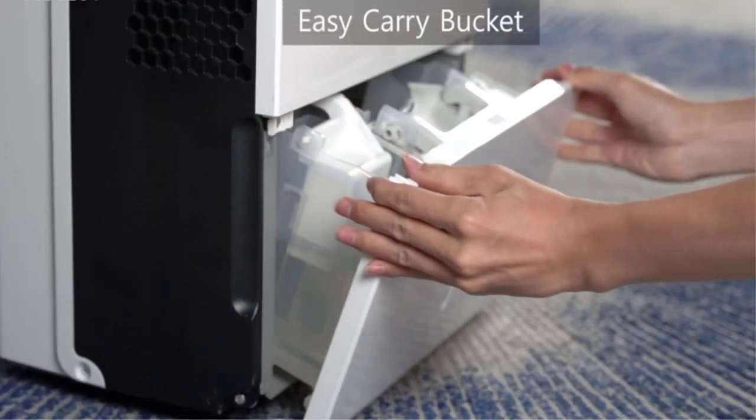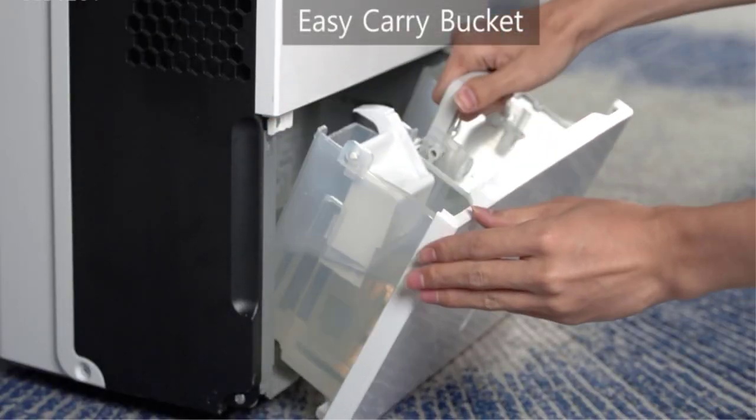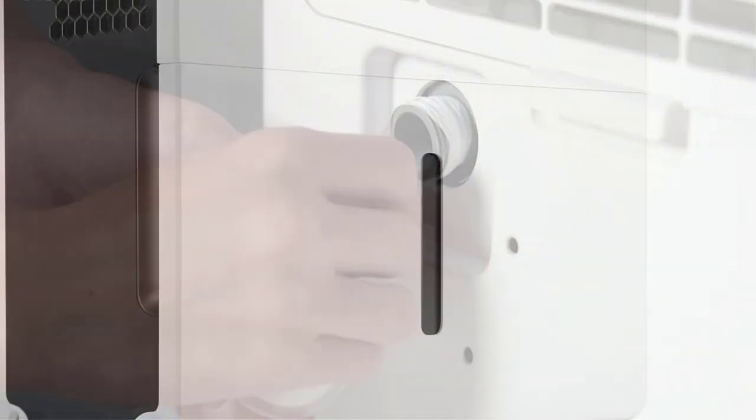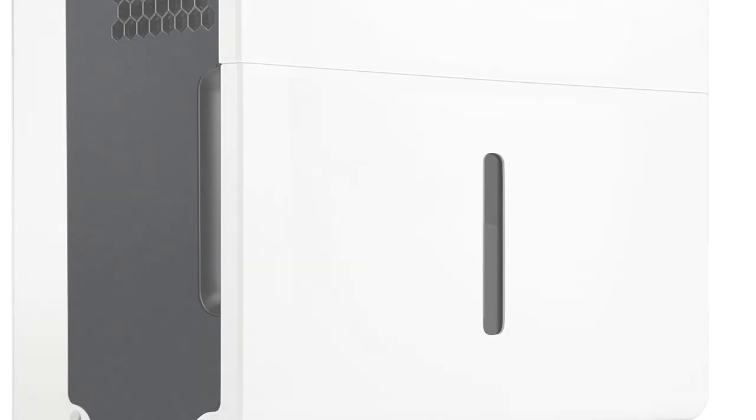The Clevest Dehumidifier with air filter is capable of removing up to 22 pints of moisture from surrounding air every 24 hours, which is pretty good especially if you live near a river or seashore.